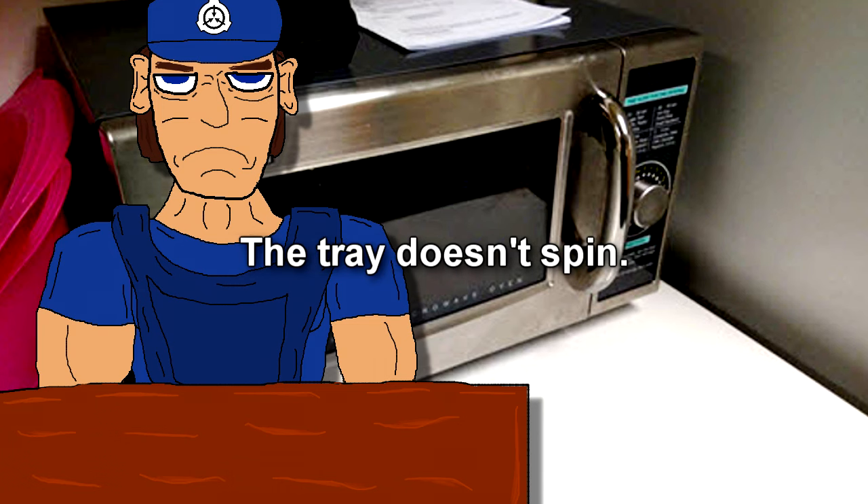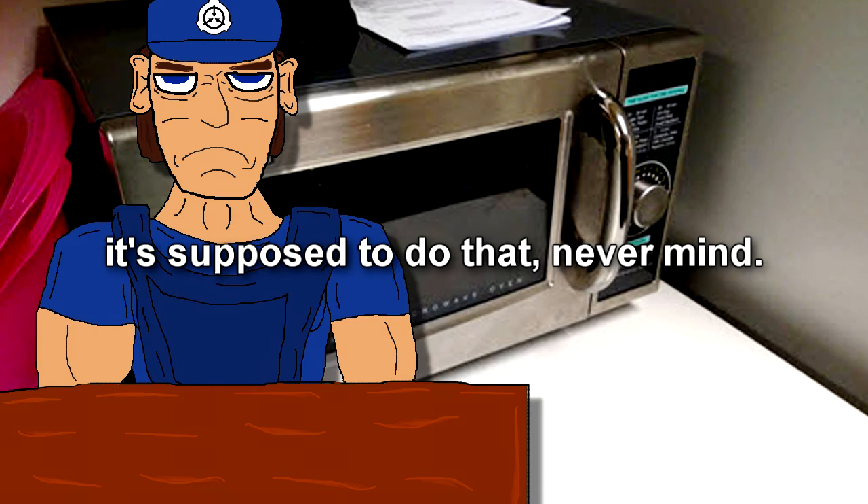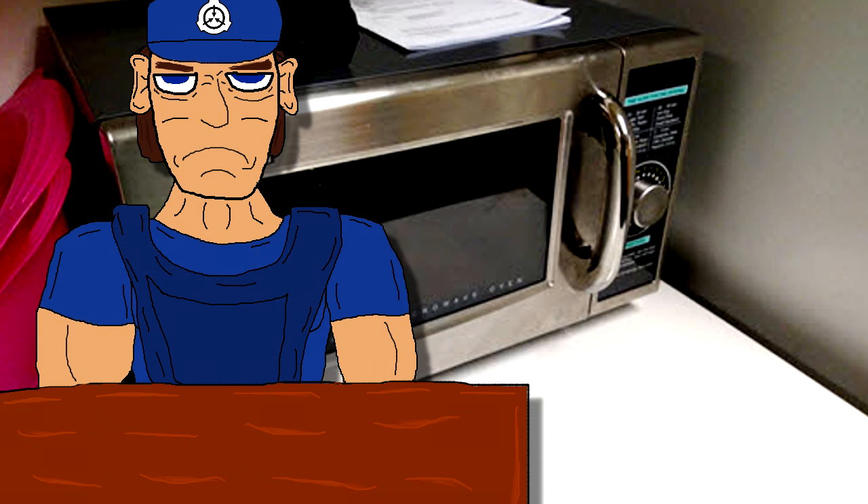The tray doesn't spin. The tray alternates between spinning clockwise and counter-clockwise — it's supposed to do that, never mind. At present, all requests to disassemble SCP-145-J in the hopes of finding the source of its anomaly are uniformly denied. Because if it doesn't work afterwards, then we don't have anything, and that's worse than trying to work with this crap.